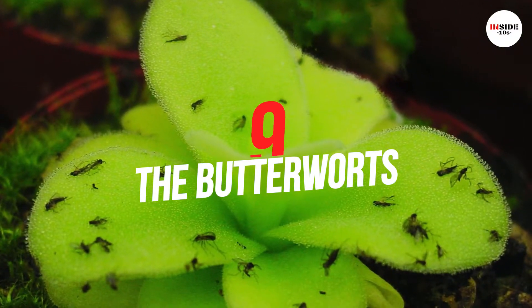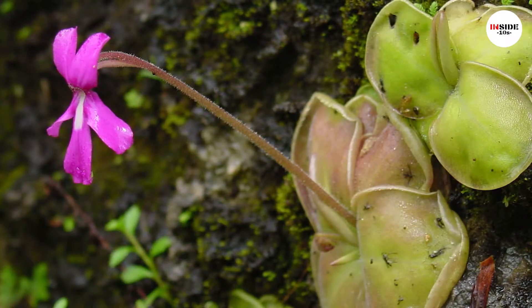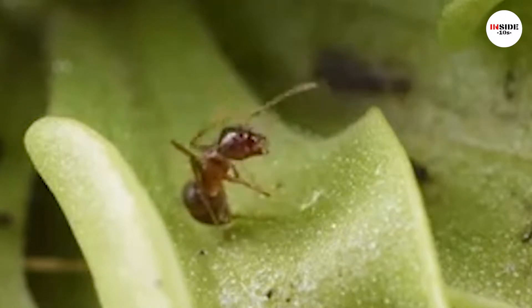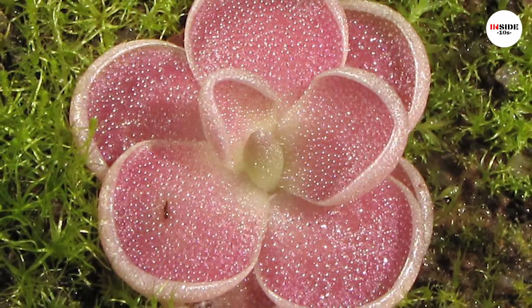Number 9: Butterworts. Butterworts are carnivorous flowering plants mostly found in Central and South America. Like other carnivorous plants, they have glandular leaves that help to trap and digest insects. Butterworts can also digest pollen on their leaf surface.